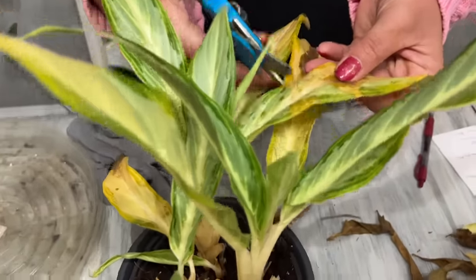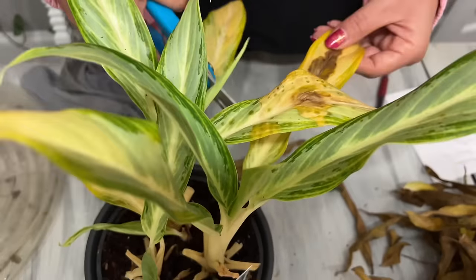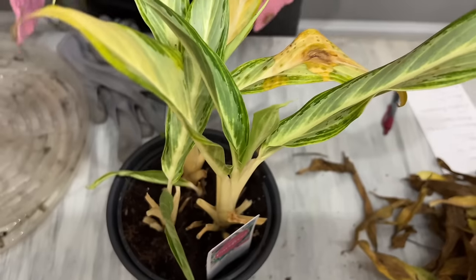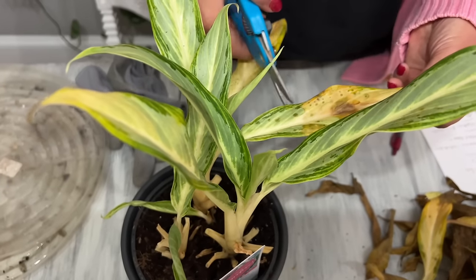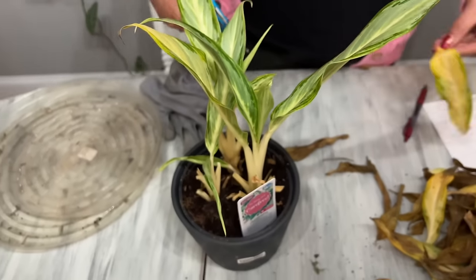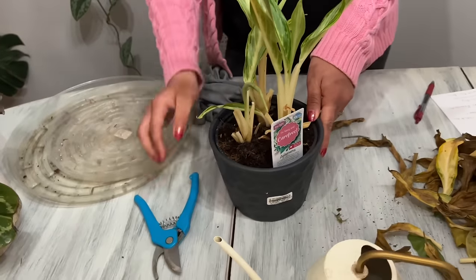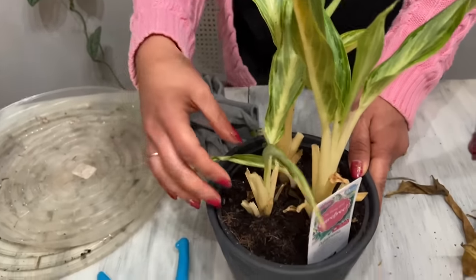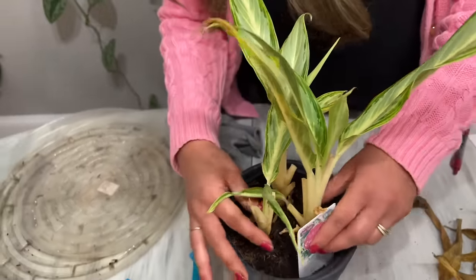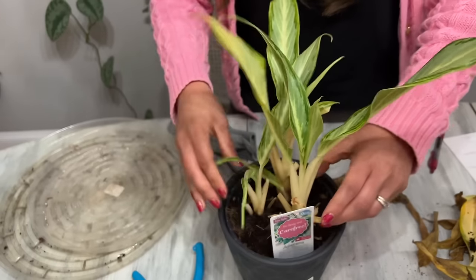This one leaf is kind of yellow, so it's a goner. These all look pretty good and there's new leaflets opening up right here — so exciting. Can you imagine what she would look like in three months? This one is heavy, she has water. This one does not need another watering but I can definitely clean her leaves up. That looks better — cleaner.